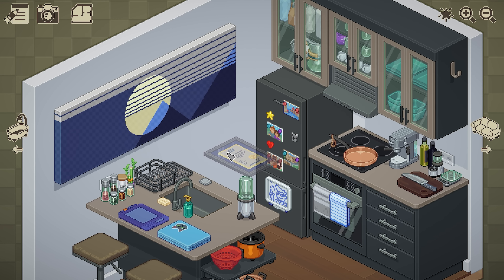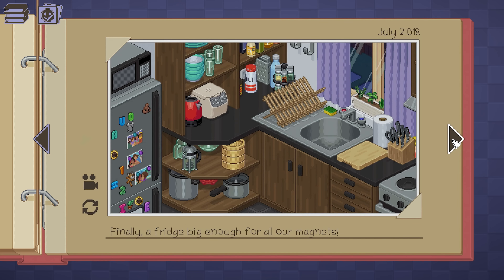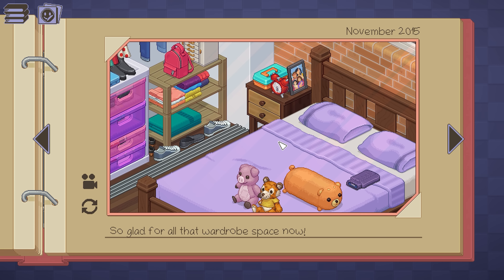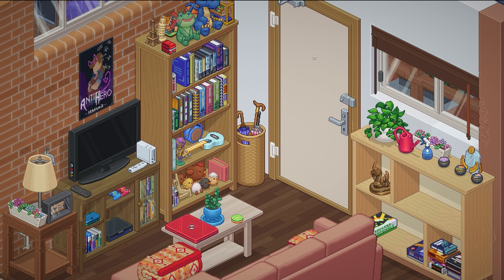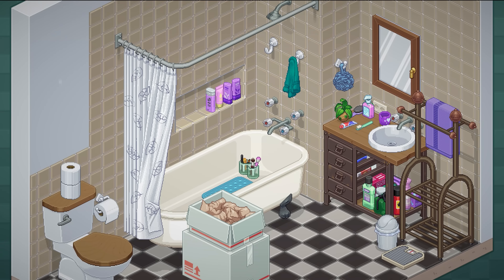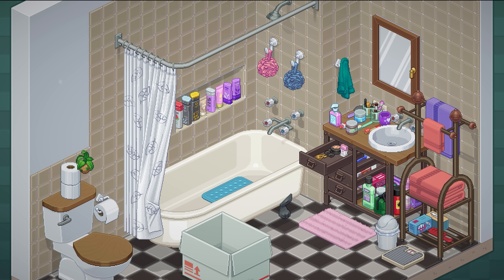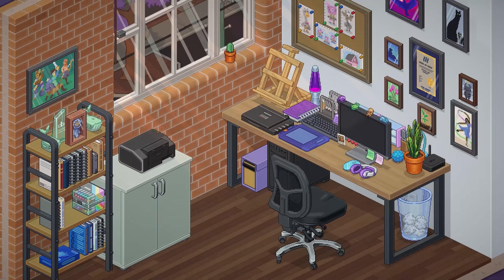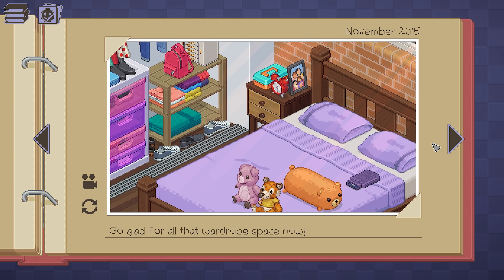Something that initially we were worried would be a weakness of the game was that you've got a story about a specific character, but it's also a game about self-expression where you're learning about this character through their items while also decorating the level how you like it. We had concerns of whether that would be a conflict that would bother people. But it ended up being a strength — it just makes the story richer without us having to explicitly put that in there. People put in their own story, their own rules. It's great.